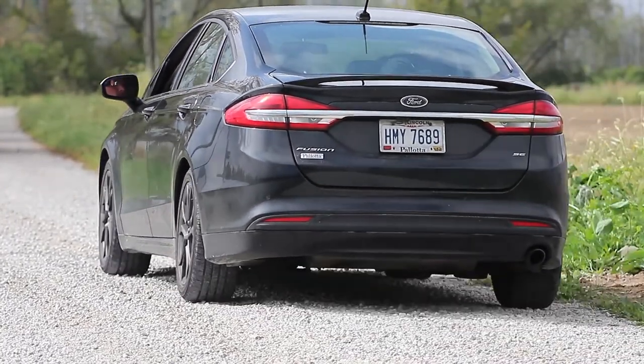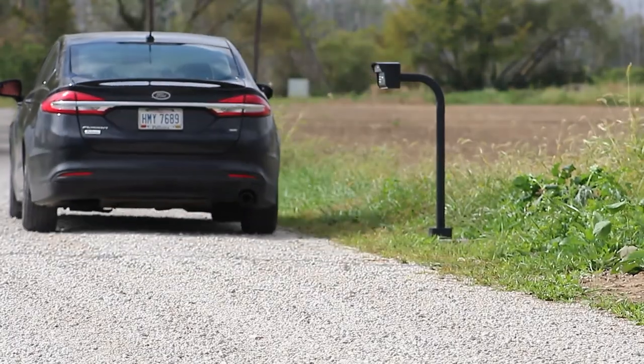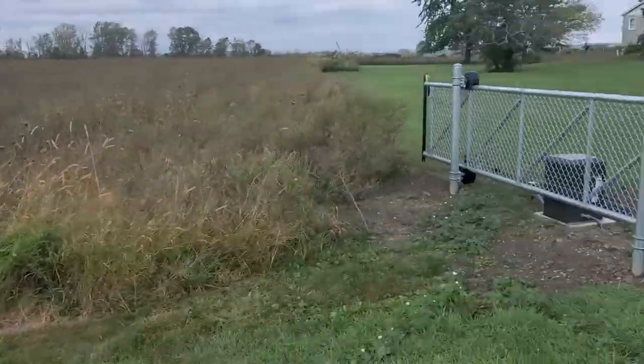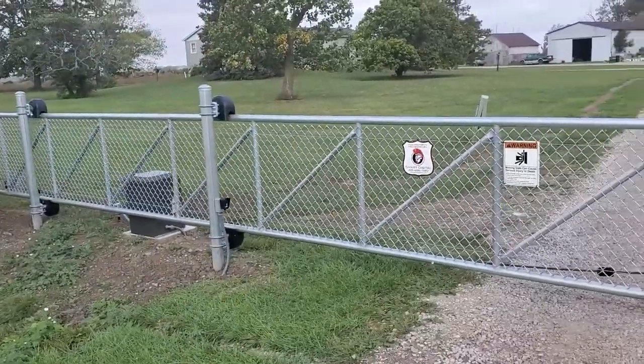For automatic exit, we use what we call an automatic exit loop on the egress side of the gate. As the guest is leaving the premises, the automatic exit loop enables the gate to automatically open, so you don't have to enter a code on the way out upon leaving the premises.